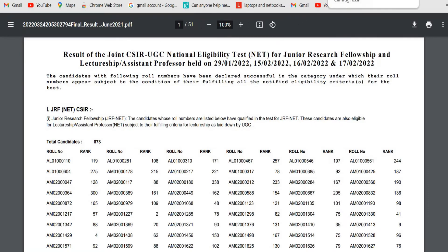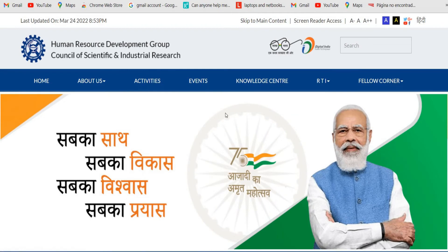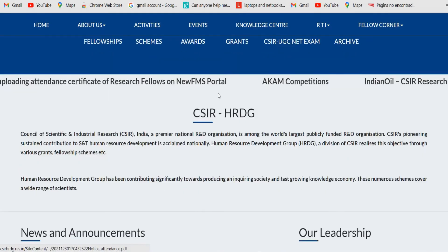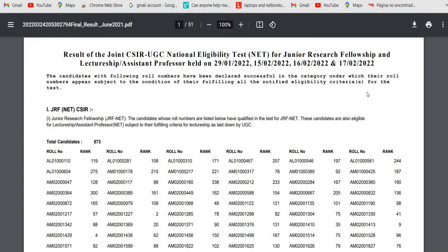In order to download this result, I have provided a link in the video description. Once you click it, you will be forwarded to this dashboard — here you can see 'Human Resource Development Group, Council of Scientific and Industrial Research.' Scroll down and you can see 'Joint CSIR UGC JRF NET result of June 2021.' Click on it, and this notification will pop up on your screen. You can then download and check your roll number and rank from the PDF.